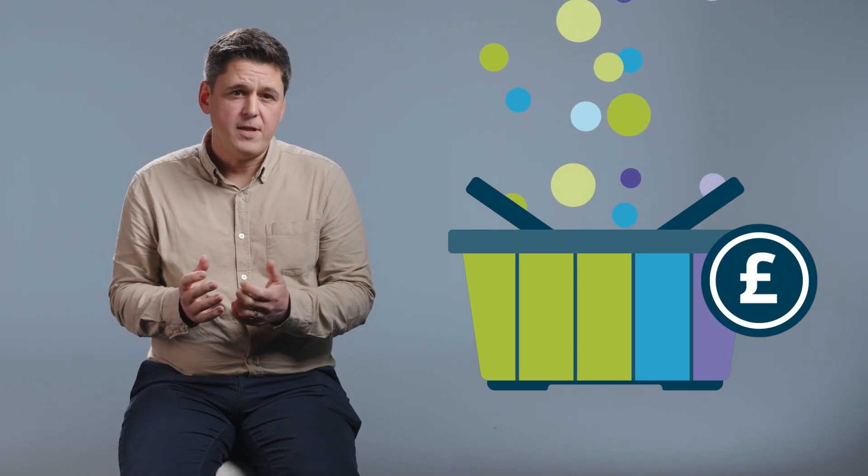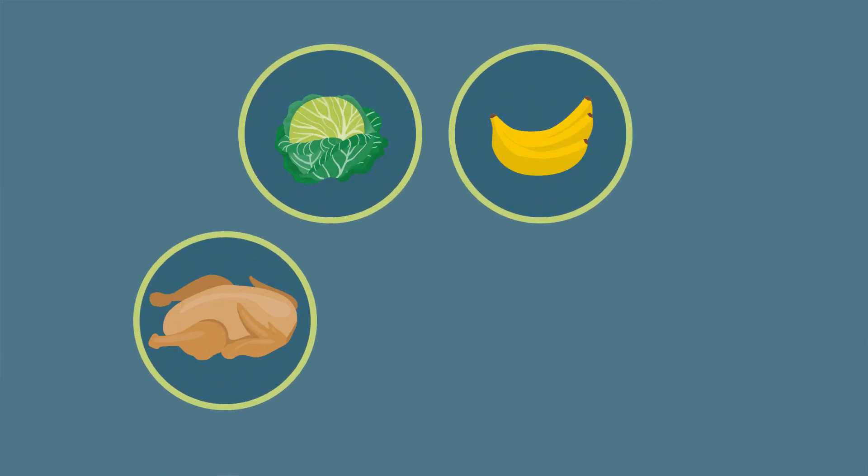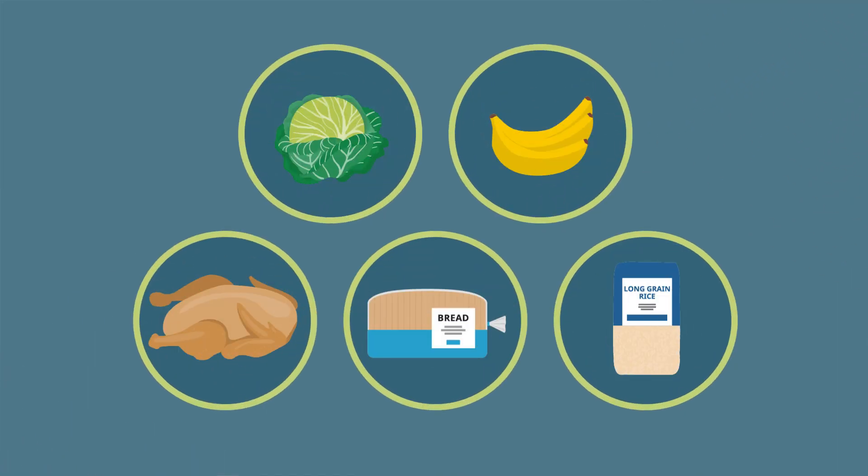The basket we use covers a whole range of goods and services that people have bought. To give you an example of what we mean, here's a much simpler basket that's made up of three parts food, one part transport, and one part clothing. These weights help us understand how much each category contributes to the overall cost of the basket, and these categories can be broken down further. Food can be divided into vegetables, fruit, meats, breads and cereals, and so on.